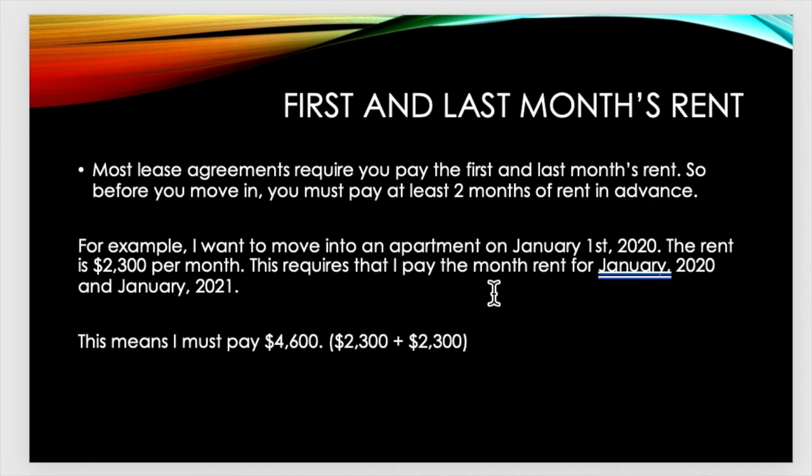Another thing you should know before you move in is first and last month's rent. Most lease agreements require you to pay the first and last month's rent, so before you move in you must pay at least two months of rent in advance. For example, if I want to move into an apartment on January 1st, 2020 and the rent is $2,300 per month, this requires that I pay January 2020 and January 2021 — that means I must pay $4,600 in advance.